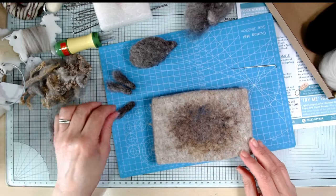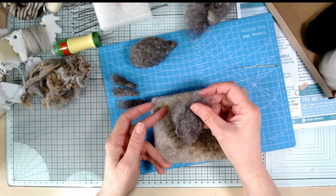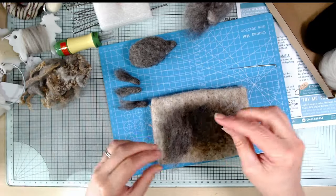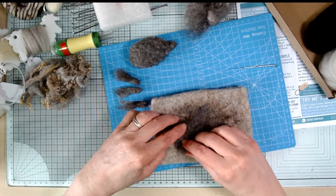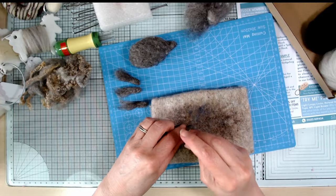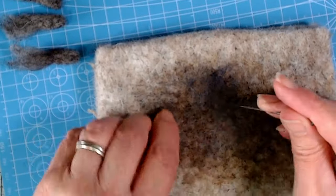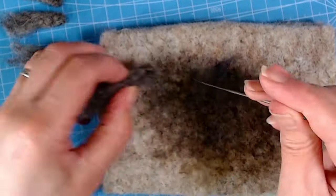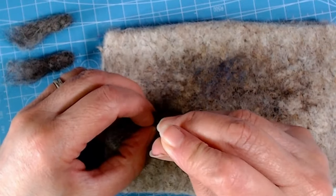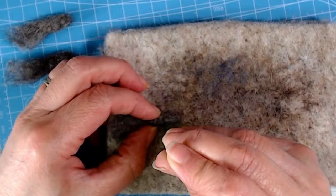I've made three out of four little legs now. I started with about the right amount of wool and divided it into four so I could get them as even as possible. I'm leaving one end wispy for joining onto the body, folding the other end up and rolling it to form a leg shape. Then you create a little foot - a little bend - by stabbing repeatedly at the same point, which should make it start to bend.